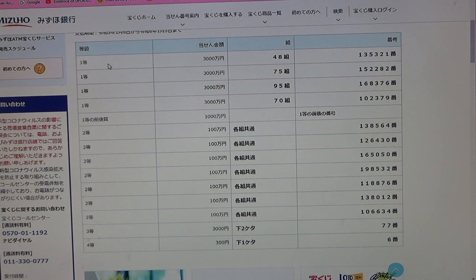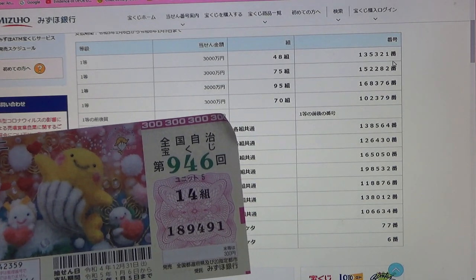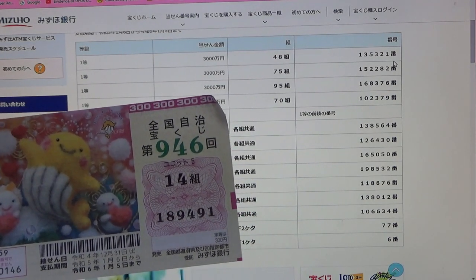To win the very first prize, Sanzenmanen, you must have grouping 48 with these exact numbers in the exact order: 1-3-5-3-2-1. My grouping is 14, so automatically it's out. My numbers are 1-8-9-4-9-1.